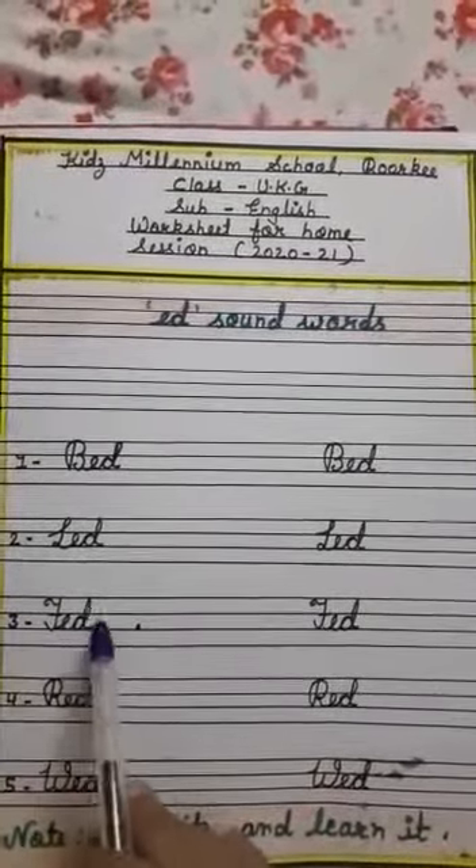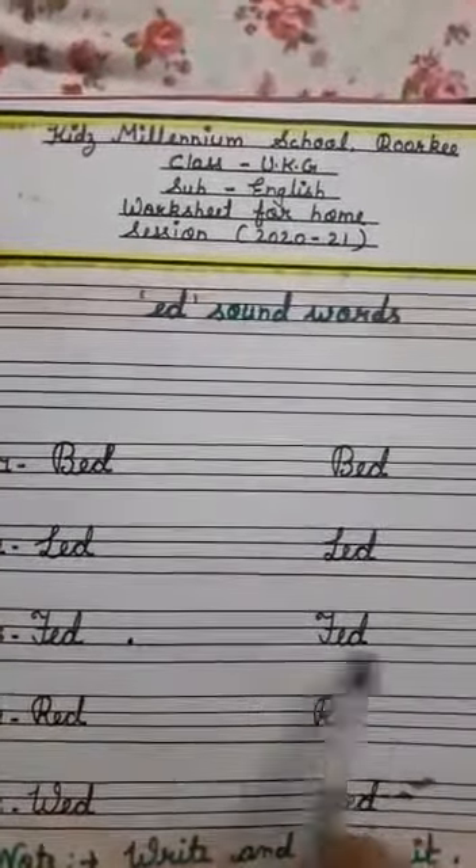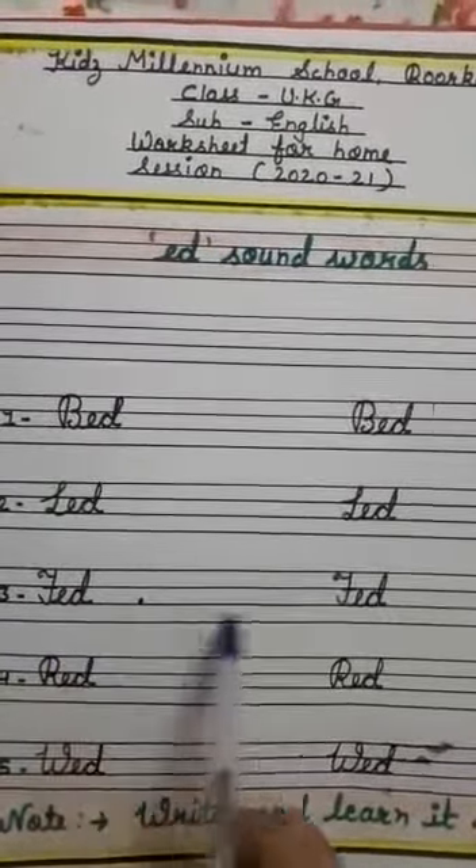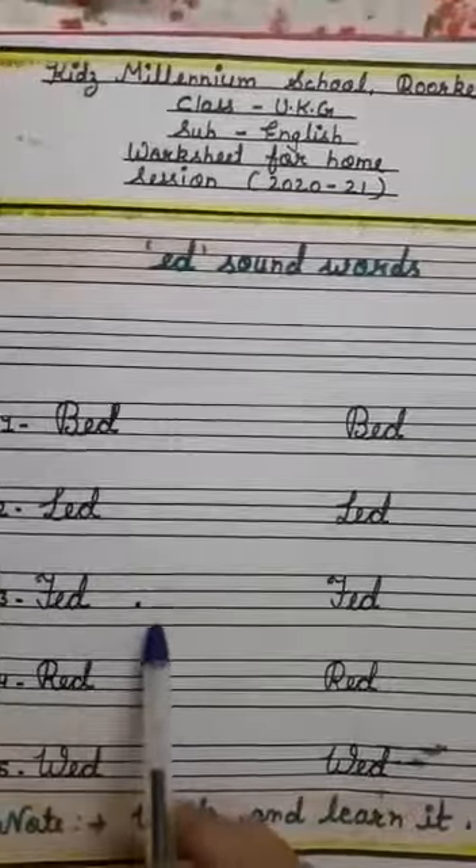Third one is F, E, D — fed. F says F, E says A, D says D. F, Ed — fed.